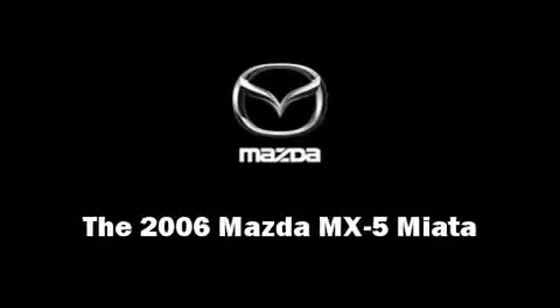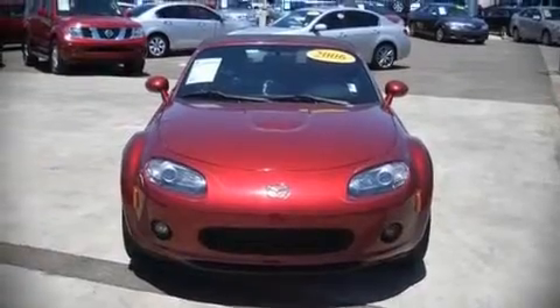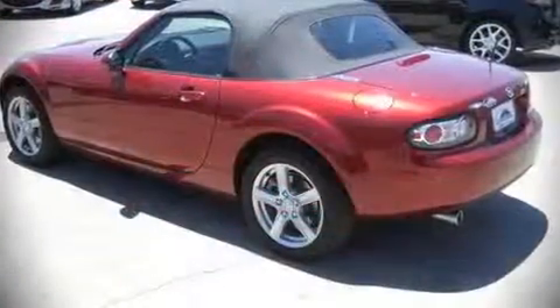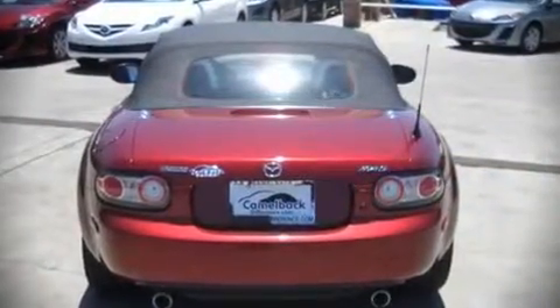The 2006 Mazda MX-5 Miata. This two-door, two-passenger convertible has not yet reached the 50,000 mile mark. It features an automatic transmission, rear-wheel drive, and a two-liter four-cylinder engine.